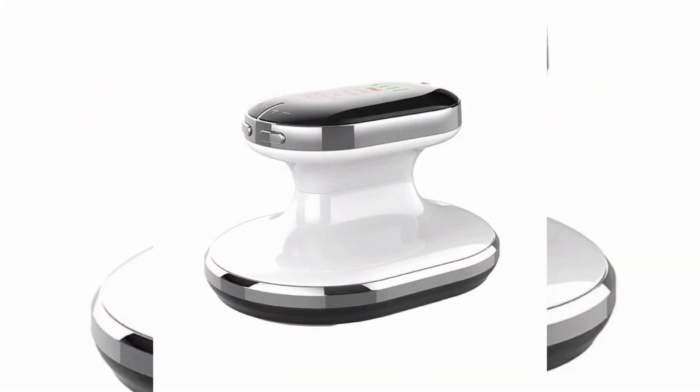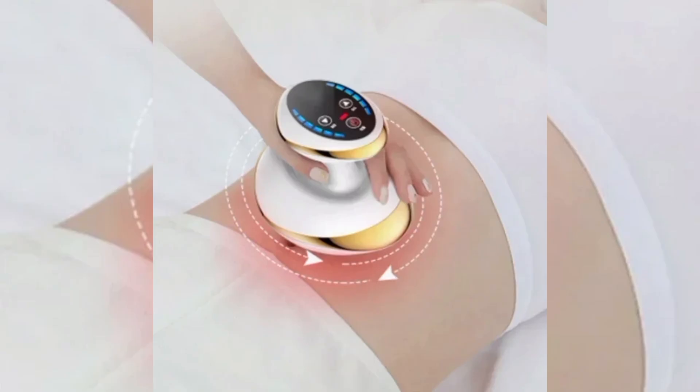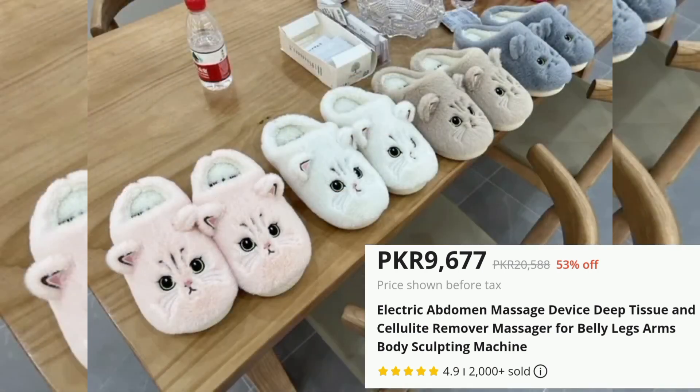Lightweight and portable, the device can be used at home or taken along while traveling. Perfect for individuals looking to tone their body, improve skin texture or relieve soreness after exercise.